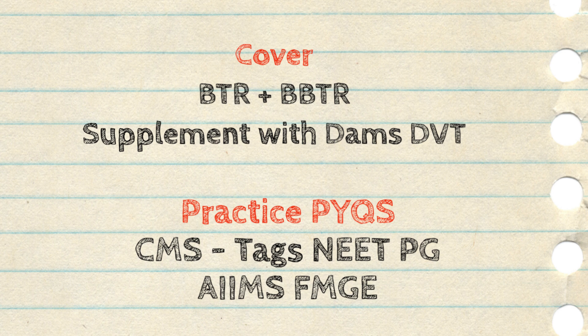You have to cover BTR and Bonus BTR thoroughly, and after that supplement it with the DBT part of DEMS. The DEMS DBT is two videos for the Pediatrics section and they are not very long — around one and a half to two hours. You have to watch these two videos, do the BTR and Bonus BTR, and compile them into a single PDF of around 60 to 70 pages. This PDF you have to revise multiple times because there are a lot of facts, classifications, and volatile topics. This will cover most of your questions. You can verify by trying previous year questions against these sources.